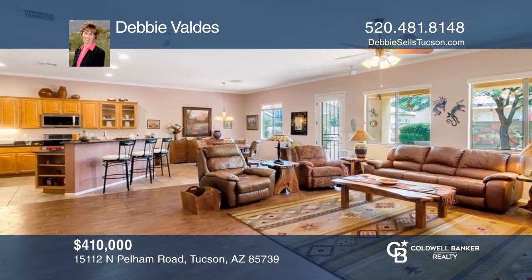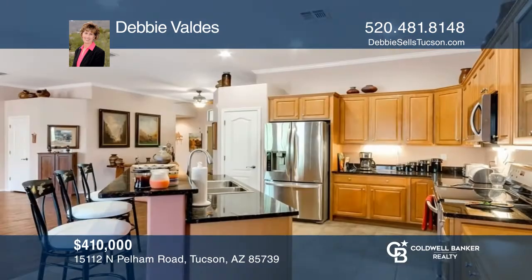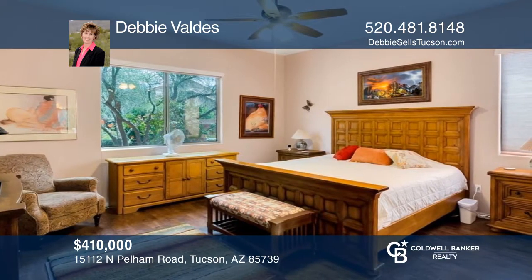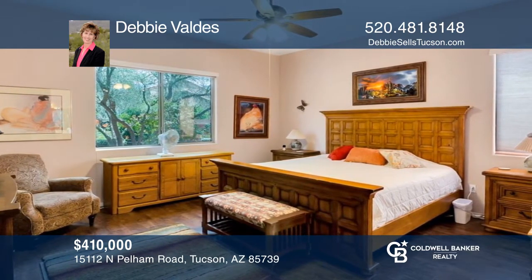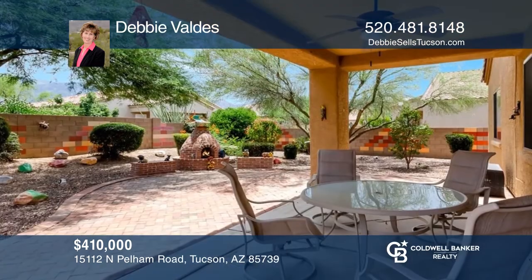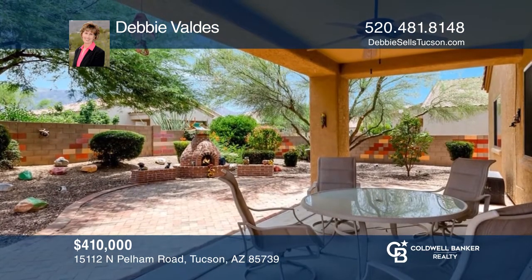Welcome to this three-bedroom and two-bathroom home in Blackhorse with Catalina Mountain views. The kitchen boasts a sit-up bar with granite counters. The primary ensuite has dual vanities, a garden tub, a walk-in shower, and two walk-in closets. Enjoy your backyard with extended brick pavers and a fireplace with seating. Come see your new home today with Debbie Valdez.